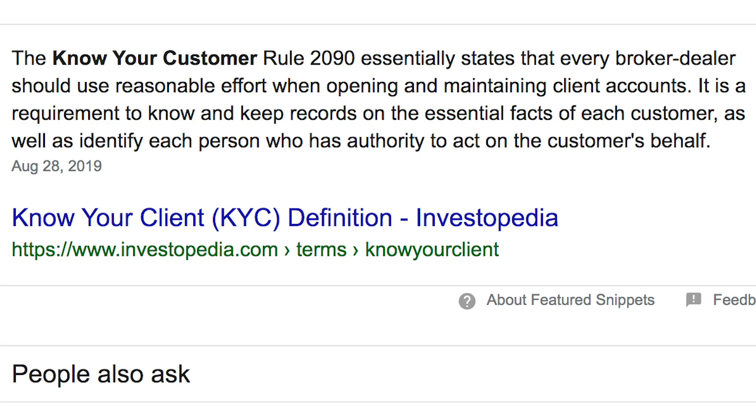Starting off, the easiest way to get started is to use fiat currency because you don't have any cryptocurrencies yet. We'll be using Coinbase. When you sign up for an exchange like this, it's going to ask for some information about you — you'll probably need to scan your driver's license — because these exchanges have to comply with what are known as Know Your Customer laws, or KYC.